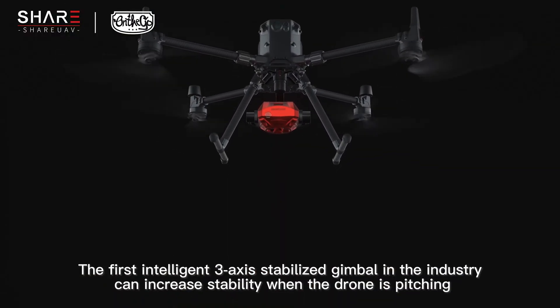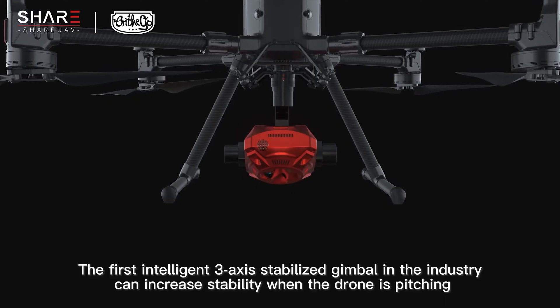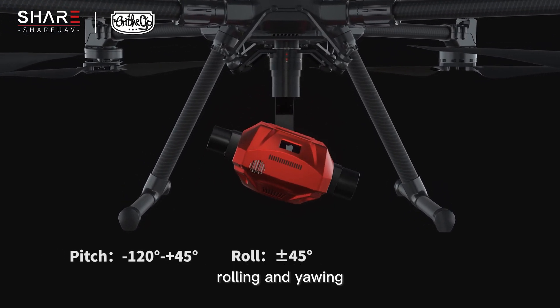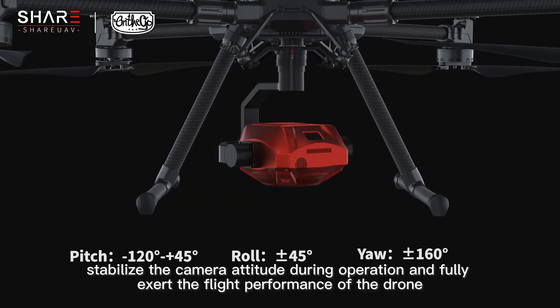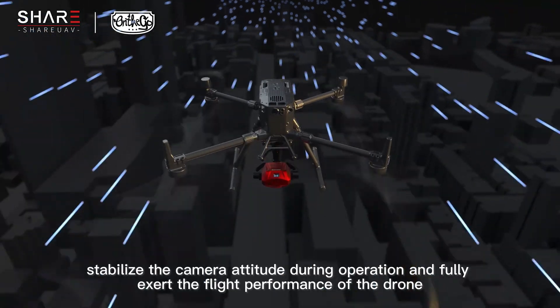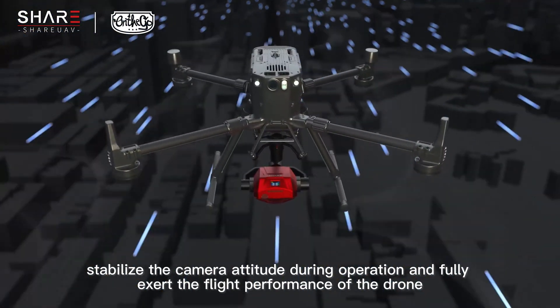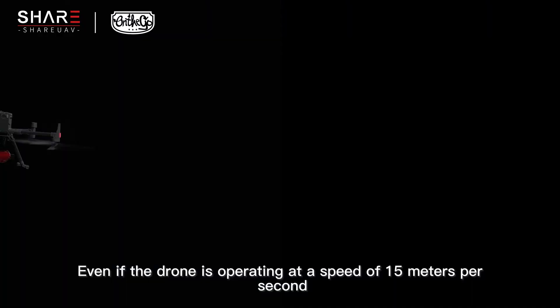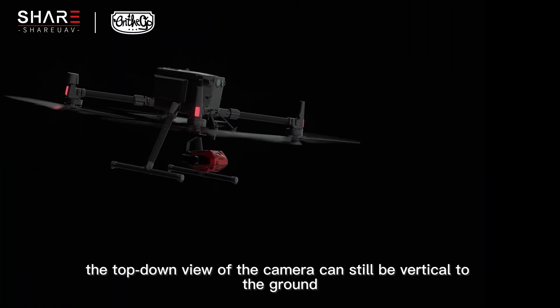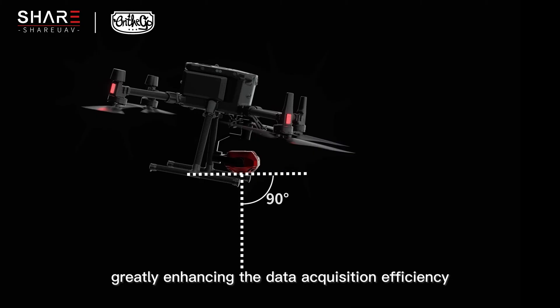The first intelligent 3-axis stabilized gimbal in the industry can increase stability when the drone is pitching, rolling, and yawing. It stabilizes the camera attitude during operation and fully exerts the flight performance of the drone. Even if the drone is operating at a speed of 15 meters per second, the top-down view of the camera can still be vertical to the ground, greatly enhancing the data acquisition efficiency.